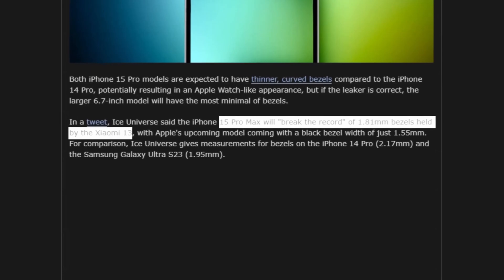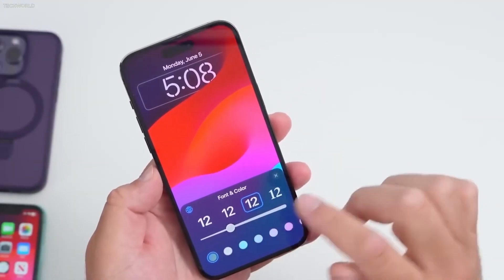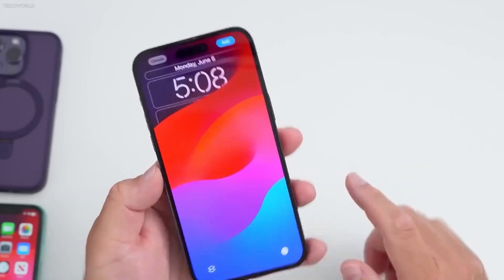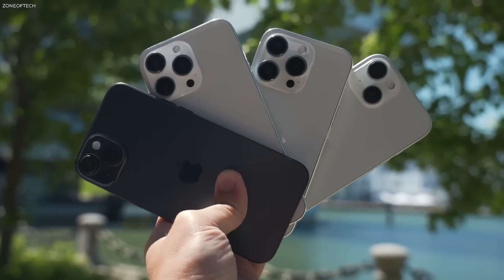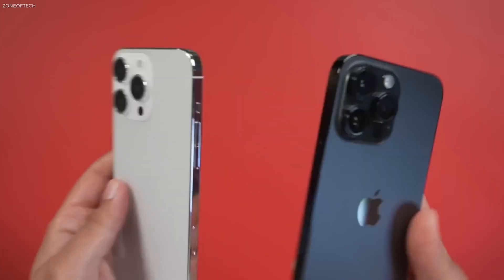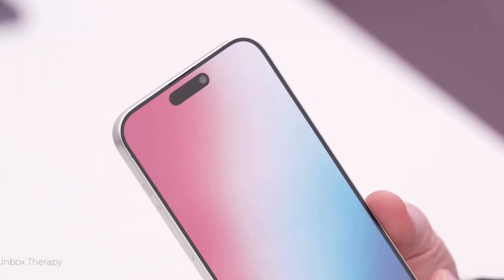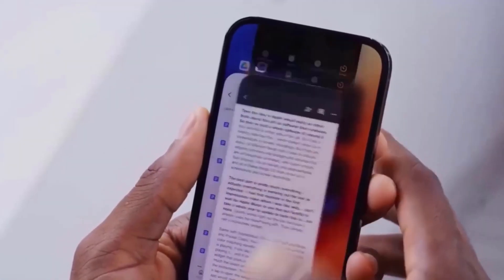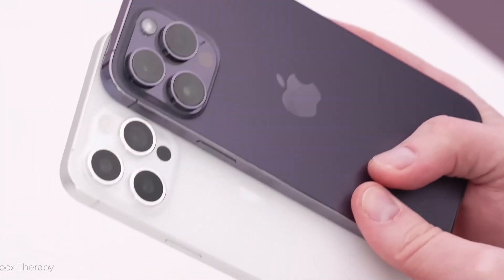This narrow bezel will provide a more immersive experience and allow for a slightly larger display, potentially reaching 6.2 and 6.8 inches. The iPhone 15 Pro and Pro Max come with exciting features and improvements — from the refined design and enhanced durability of the titanium frame, to the introduction of Type-C, thinner bezels, upgraded cameras, increased performance, and extended battery life. This device promises to be a true game changer.